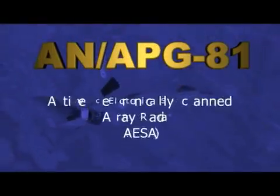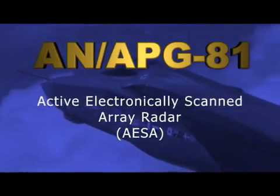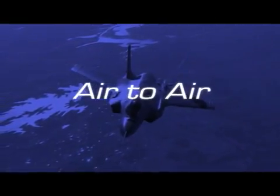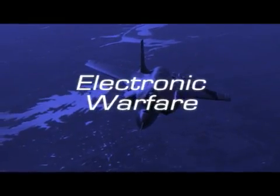The Northrop Grumman AN/APG-81 Active Electronically Scanned Array, or AESA radar, is the centerpiece of F-35 lethality. It provides unmatched capabilities for air-to-air, air-to-surface, stealth, and electronic warfare operations.